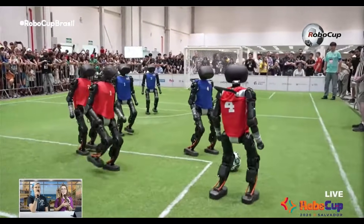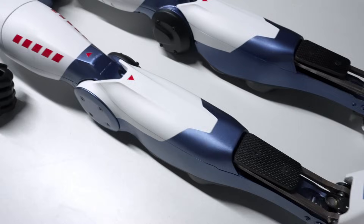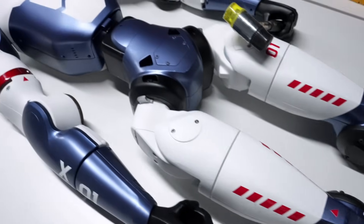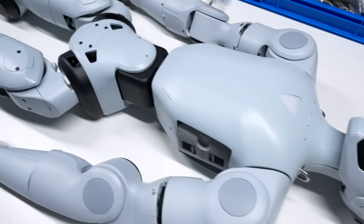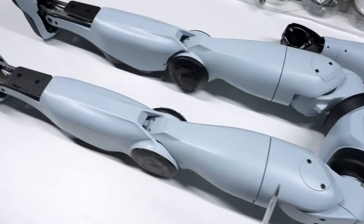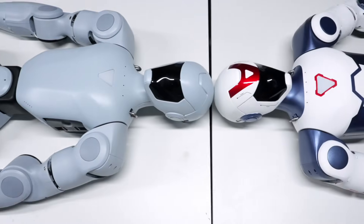The Booster T1 is known to play football using its own AI without human control. The R1 weighs just 25kg, which contributes to its portability and ease of handling. The total number of degrees of freedom in the R1 is 26 — including 6 in each leg, 5 in each arm, 2 at the waist, and 2 for head movement.